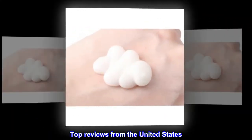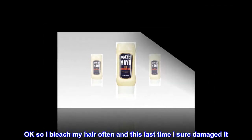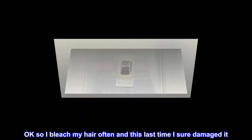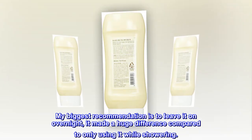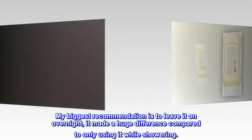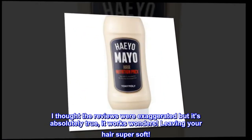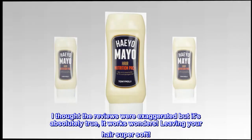Top reviews from the United States. So soft. Okay, so I bleach my hair often and this last time I sure damaged it. My biggest recommendation is to leave it on overnight — it made a huge difference compared to only using it while showering. I thought the reviews were exaggerated, but it's absolutely true, it works wonders, leaving your hair super soft. Excellent value, works way better than super expensive masks.